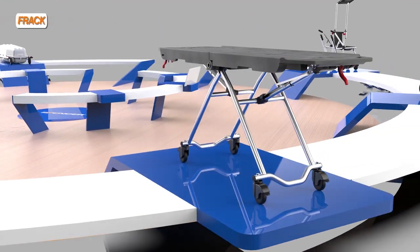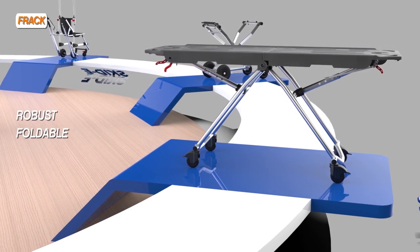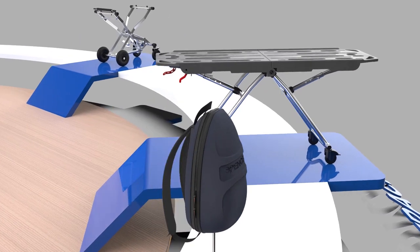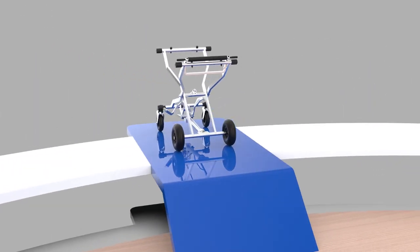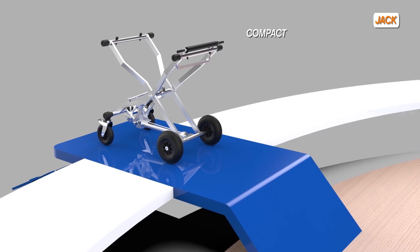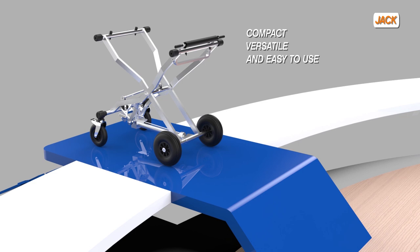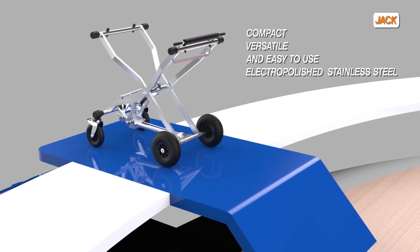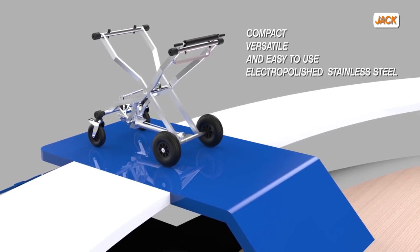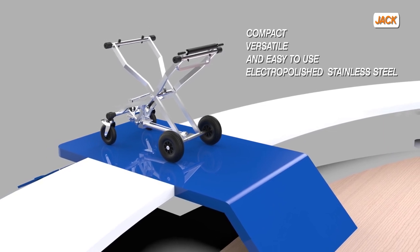Our frack dressing table is robust and durable as well as being foldable with variable heights. Our lifting trolley jack has a compact structure, making it incredibly versatile and easy to use. It is the ideal partner for the handling and storage of coffins, built to facilitate loading and unloading from vehicles or horses.